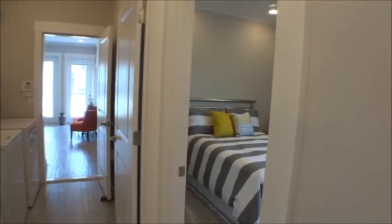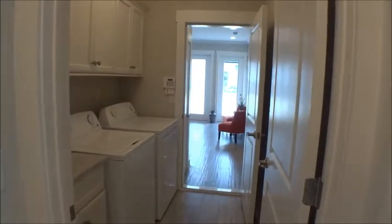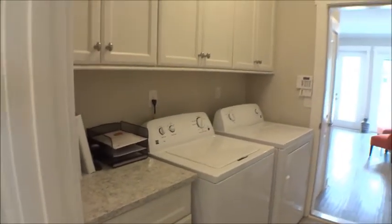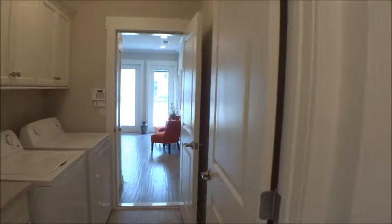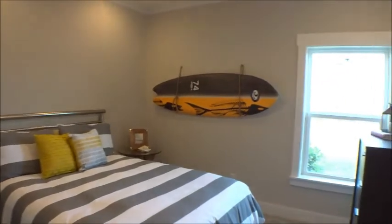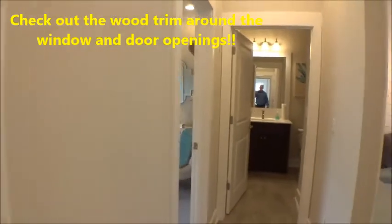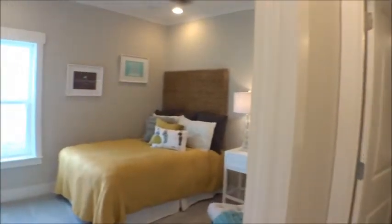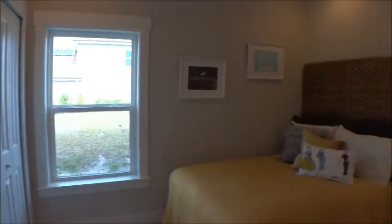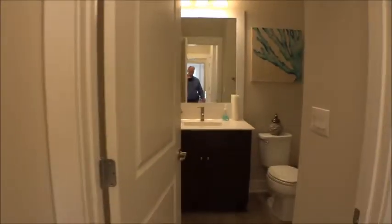Here's our entryway from the garage, washer and dryer, kind of a drop zone there — cabinetry, very nice. We have our two secondary bedrooms here down the hall. Decent size — not huge, but good size, definitely usable. Tall baseboards, trimmed-out windows, very nice, kind of old-school looking. Look at that — reach-in closets.